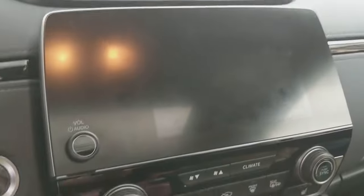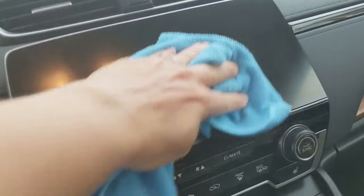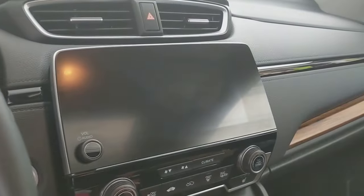Now I'm just going to wipe down my steering wheel, including the middle, not the controls. I've got to get the glass cleaner and spray it on my microfiber cloth — the blue one for windows and glass. Okay, now that looks much better.